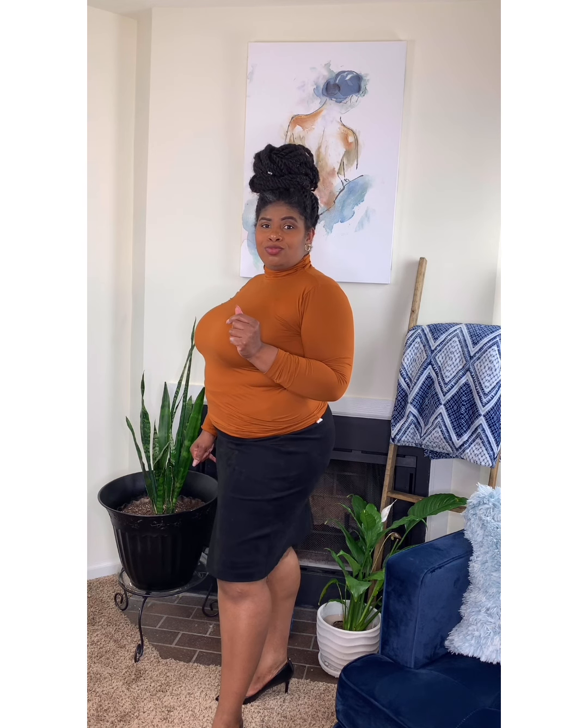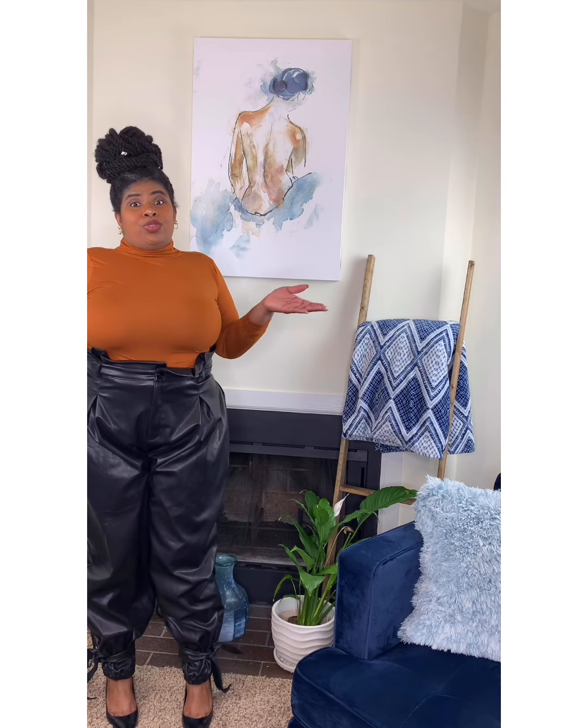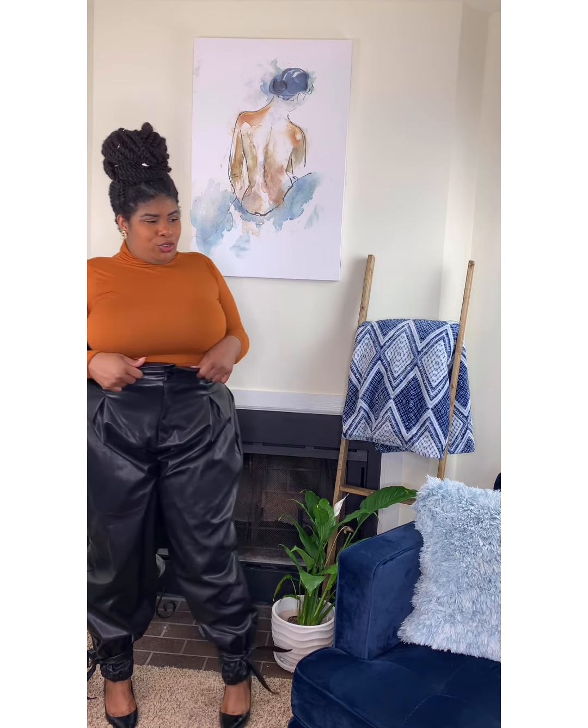Are you feeling it? I'm feeling it! Short girl issues — but get your pants adjusting the way you want, feel confident, walk proud.